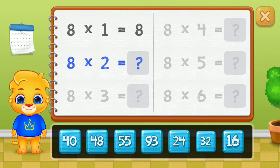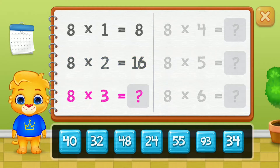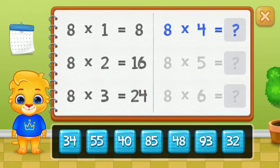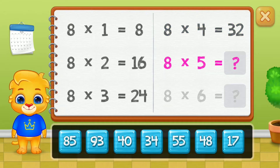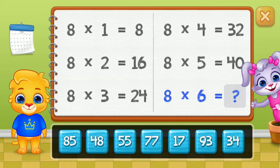Eight, sixteen, twenty-four, thirty-two, forty. Good job!